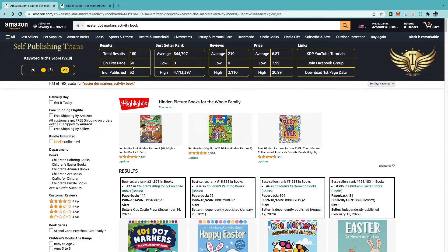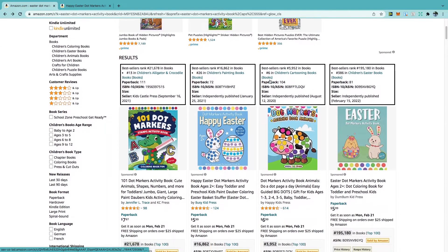On the first page there are 60 books, and of these 52 are independently published, which lets us know that independently published books do well in this niche. The average BSR is around 644,000, however the closer it gets to Easter the BSRs are going to go right up. And it gives us an average price of $6.87.